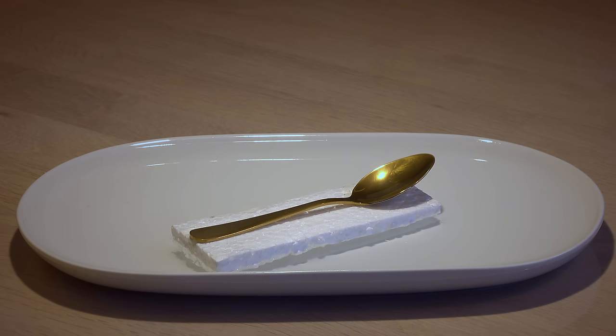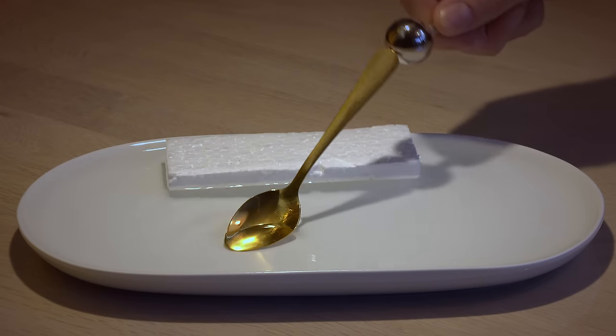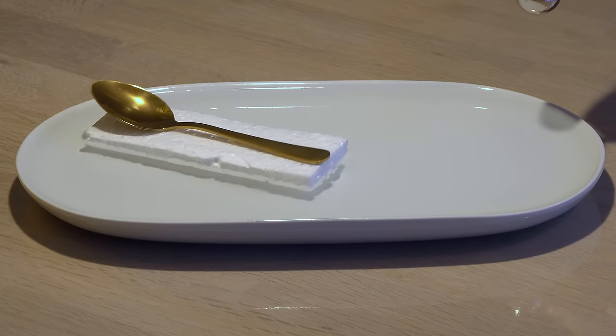Is this spoon really solid gold? Yes — it is repelled by the magnet. Never trust a magnet alone to spot gold, but if it sticks to a magnet, it ain't solid gold.